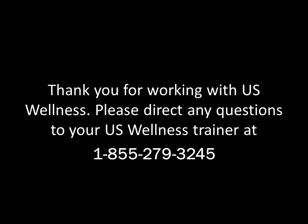This concludes the training video. You have completed Step 2 of preparing for your event. If you have not yet watched the counseling video, please do so at the conclusion of this video. After watching both videos, please call the trainer at 855-279-3245 for a final review of the equipment and event logistics. Thank you for working with U.S. Wellness.